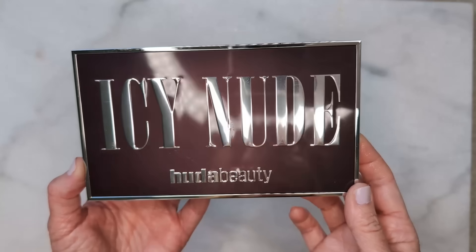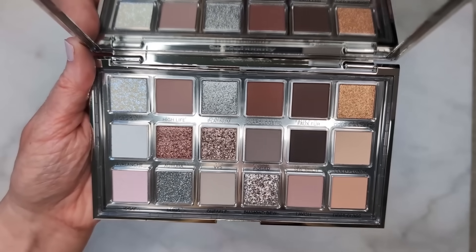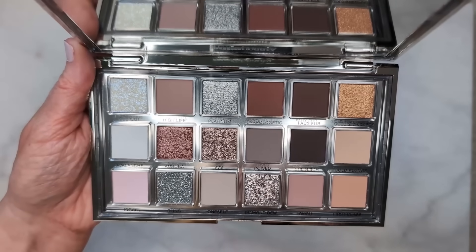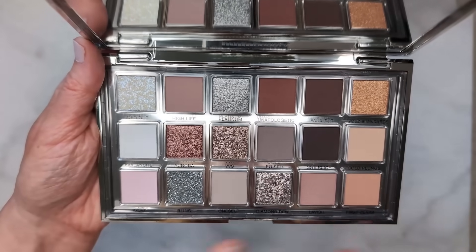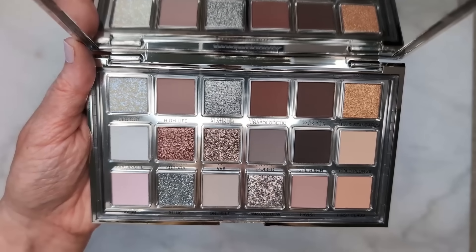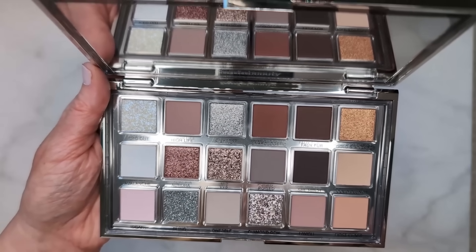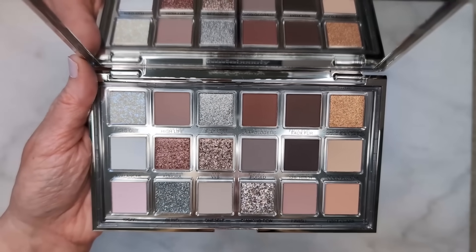Here we have a pretty cool tone color story overall. It's mostly cool tones, but there are definitely some warm shades in here. The column on the right-hand side with the gold and peachy shades are definitely a little bit on the warmer side. Also in the top row, we have that dark warm brown called Unapologetic. So it's not a completely cool tone palette, but you do still get quite a few cool shades in here.